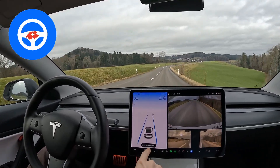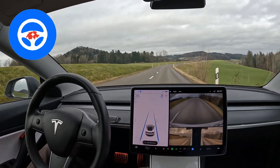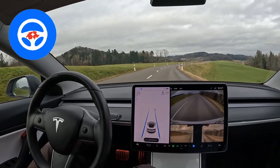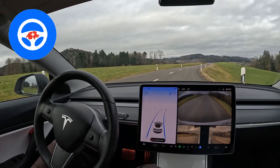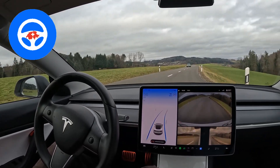Now it shows me: hey, turn the steering wheel. But we will not turn it.